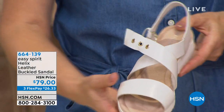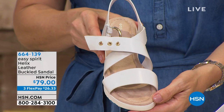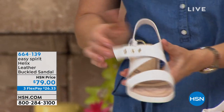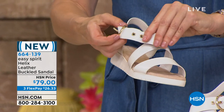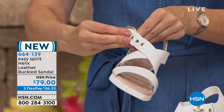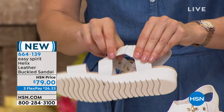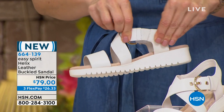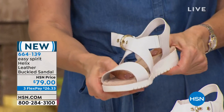Now we're moving into a leather design. This one's called the Helix and it is so fun because not only do we give you great memory foam on the inside, but that great crisscross design with a functioning buckle. These are leather but they give you adjustability so you can make sure they fit best for your foot, and even a little bit of goring there on the inside too.